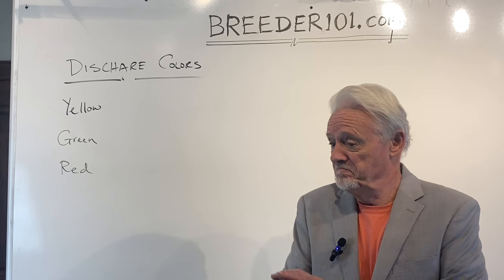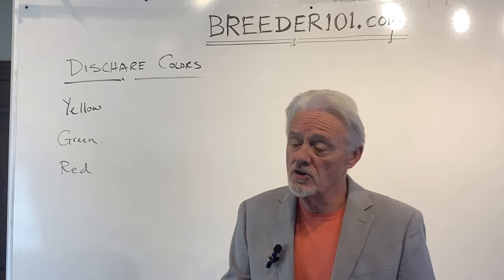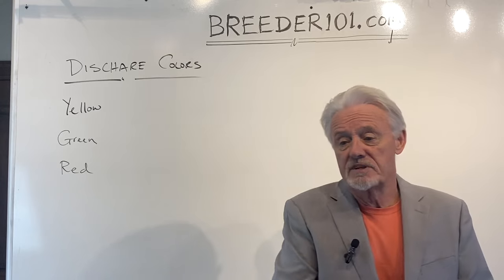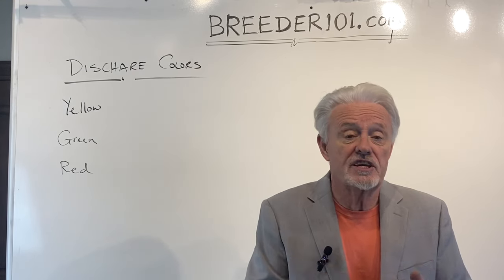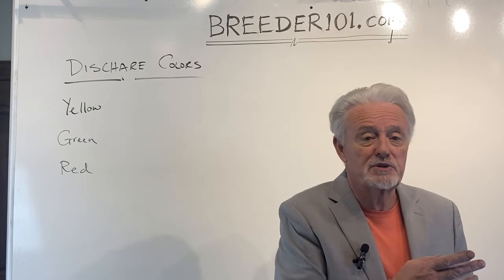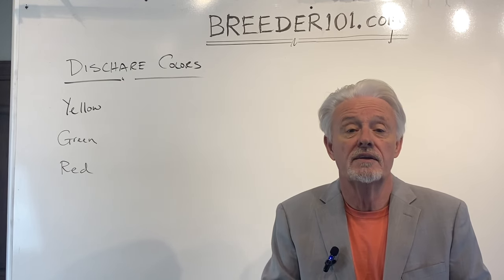What do you do about it? Not a thing. It probably means your dog's pregnant and you're close to whelp, but sometimes you see it and sometimes you don't. Sometimes you see it at day 10, sometimes as late as the last day of pregnancy. If you see it, don't worry about it. If you don't see it, don't worry about it. No vet visit required. Totally normal.